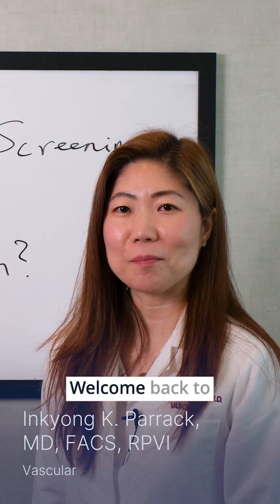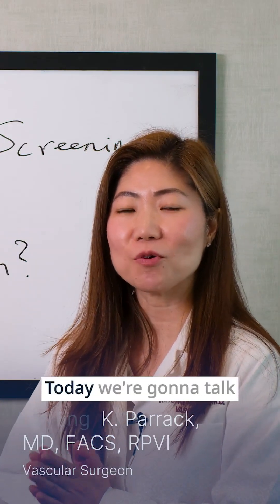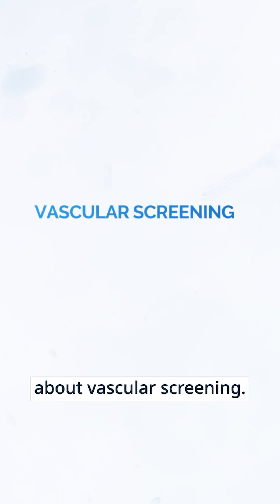Hi, this is Dr. Inki Parikh. Welcome back to Whiteboard Wednesdays. Today, we're going to talk about vascular screening.